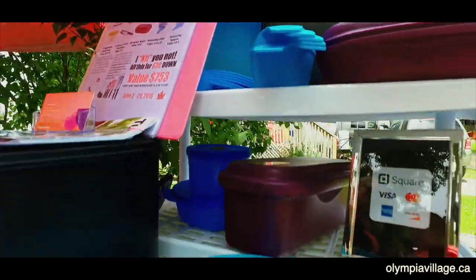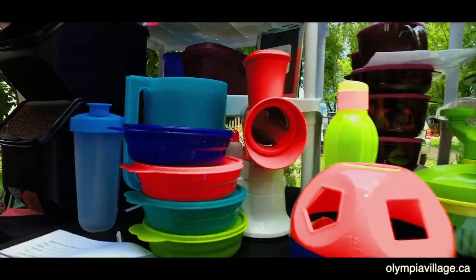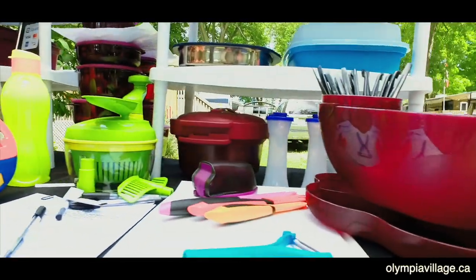Hi, my name is Shannon. I'm here today with Tupperware Canada at the Think Pink event at Olympia Village Trailer Park. I'm here with my products to help support the cause, and I'm hoping we can have a few Tupperware parties around the campfire.